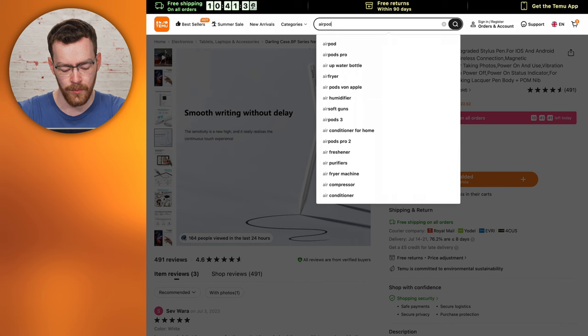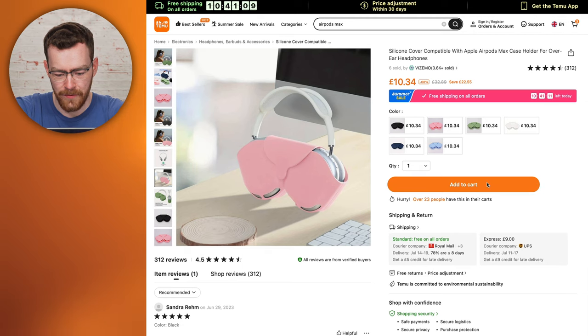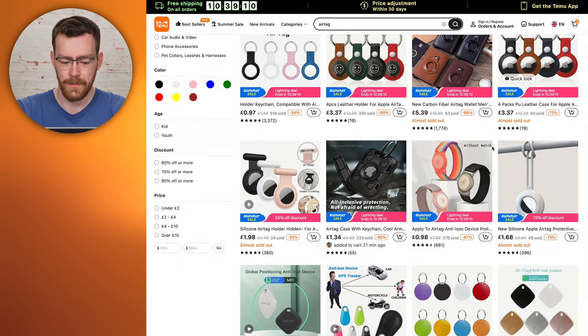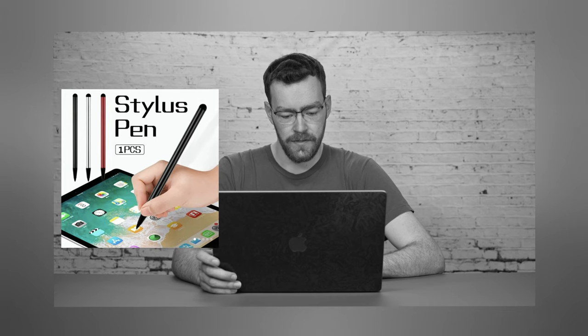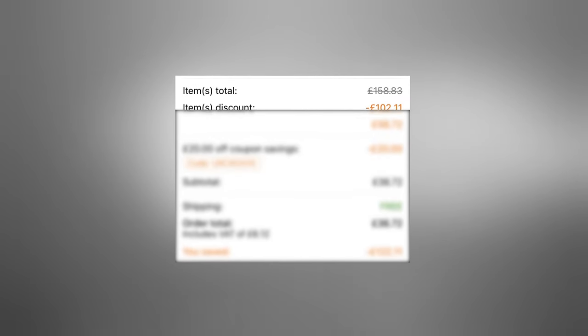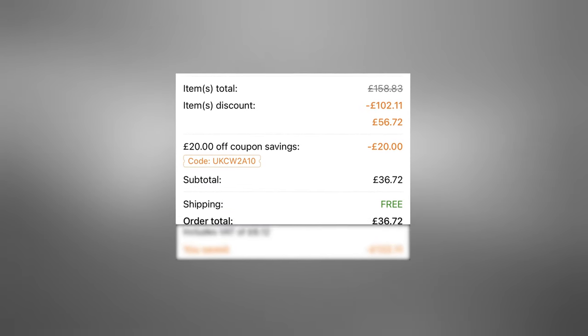We've got the AirPods Pro knockoff. Let's see if they have any AirPods Max — I think the best we're going to get here is the silicone case, which looks utterly dreadful. £10.34. Our basket right now is totaling £37.58, which is pretty high. So I'm going to look up some AirTag knockoffs as well. And because Temu operates on discounts and bundles, we got a £20 voucher, leaving our grand total at £36.12. Apparently we saved over £122.